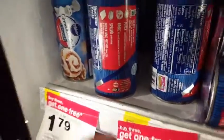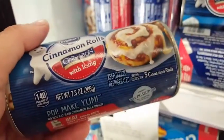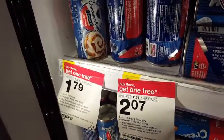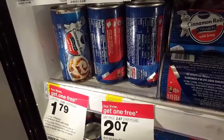The cheapest option would be to get the cinnamon rolls — Cinnabons with icing. It's a smaller container, probably perfect for my daughter and myself, at $1.79. So they end up like $1.30, maybe even less than that a piece after you get the fourth one free.